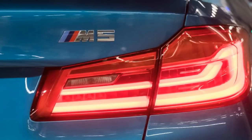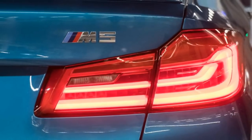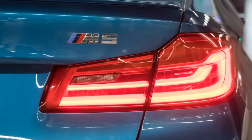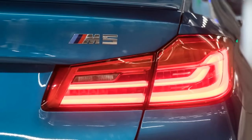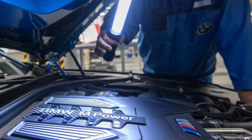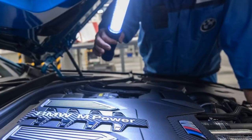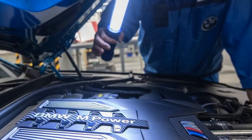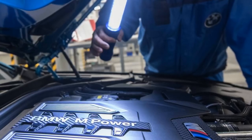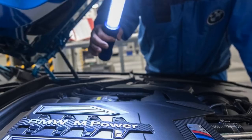The new M5 is not only more expensive than its predecessor, but is also better in nearly every possible aspect. It's slightly lighter at 4,089 pounds (1,855 kilograms), more powerful at 600 horsepower (447 kilowatts) coming from an updated 4.4-liter V8 twin-turbo motor, and faster with a 0 to 60 miles per hour acceleration in just 3.2 seconds.